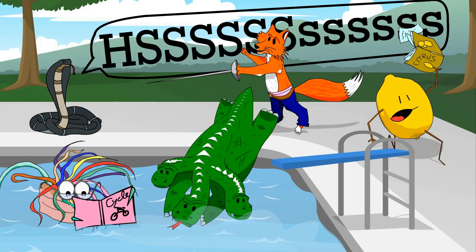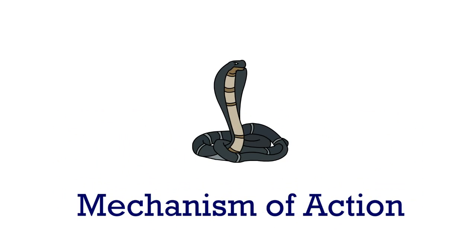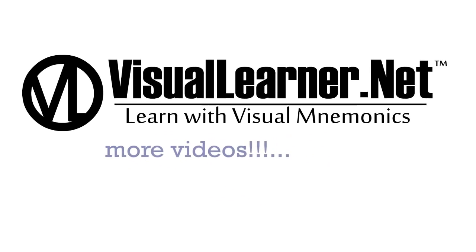Alright folks, that's it for this video. To learn more about visual mnemonics and antihistamines, including mechanisms of action and side effects, please check out our website at visuallerner.net. Happy studying!